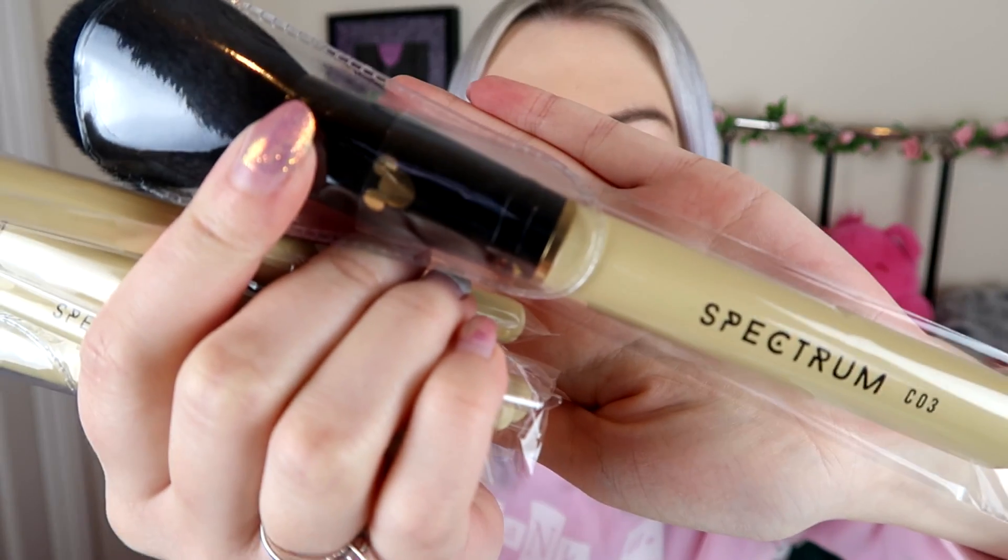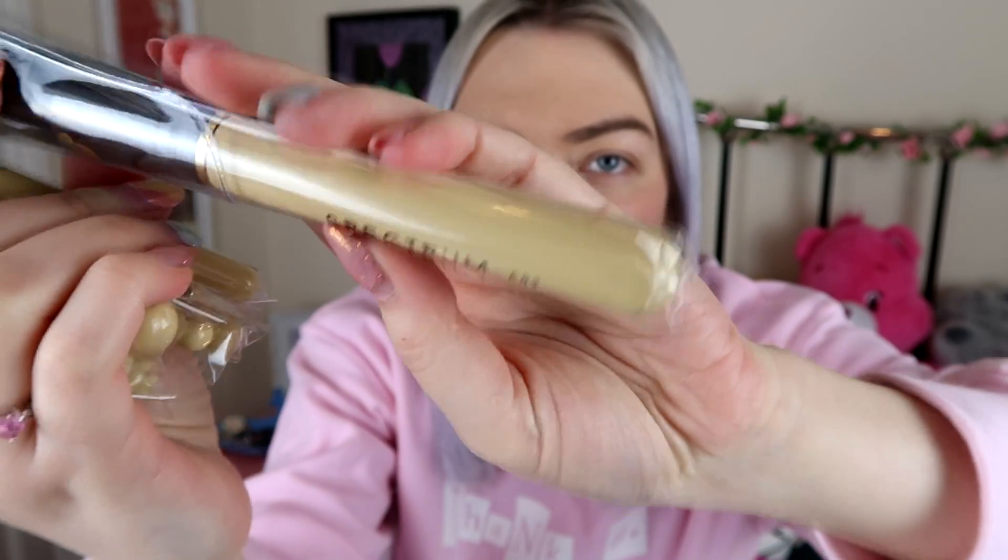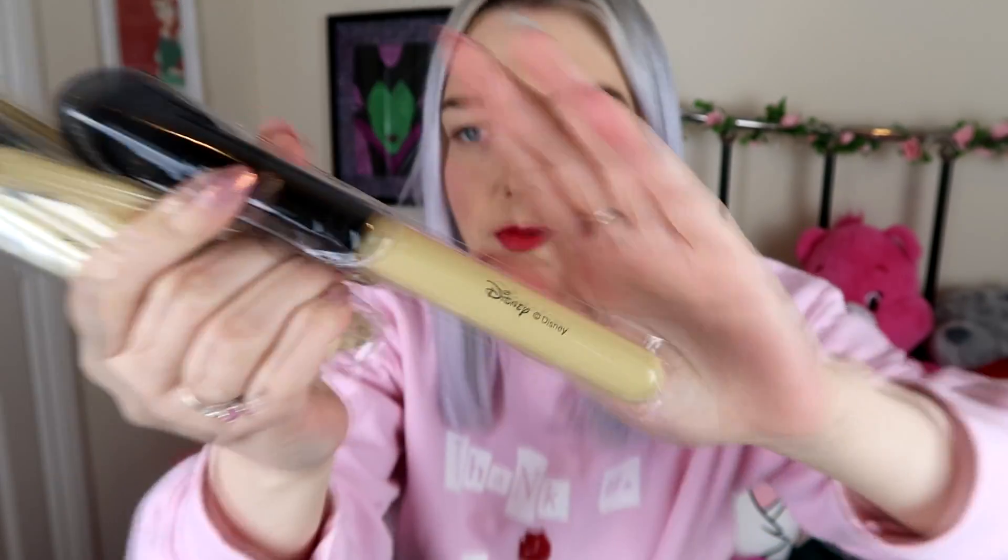Each brush has a little gold Mickey on it and the Spectrum branding. The number on each brush relates to a number on the website, which tells you what that brush is for — really good if you're a beginner. This is definitely the chicest piece in the range, the one I would personally style for a lunch, an evening meal, or maybe even an event.